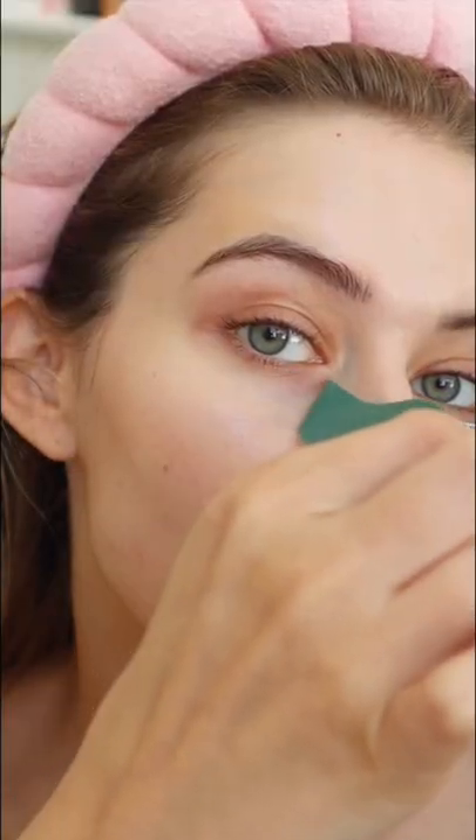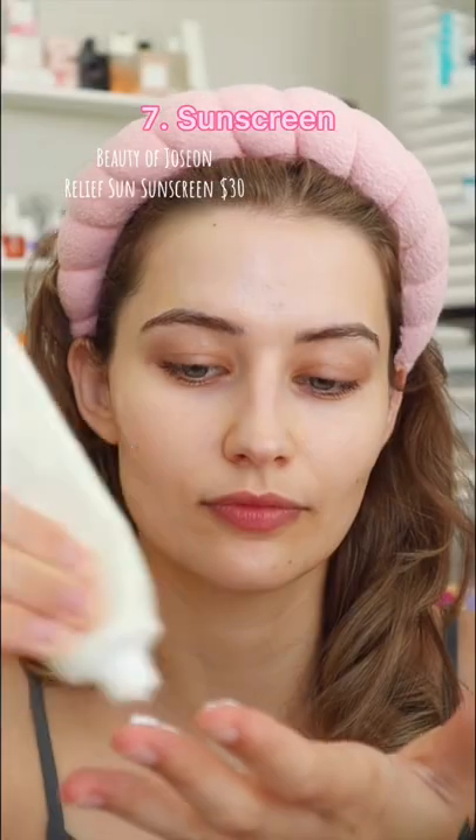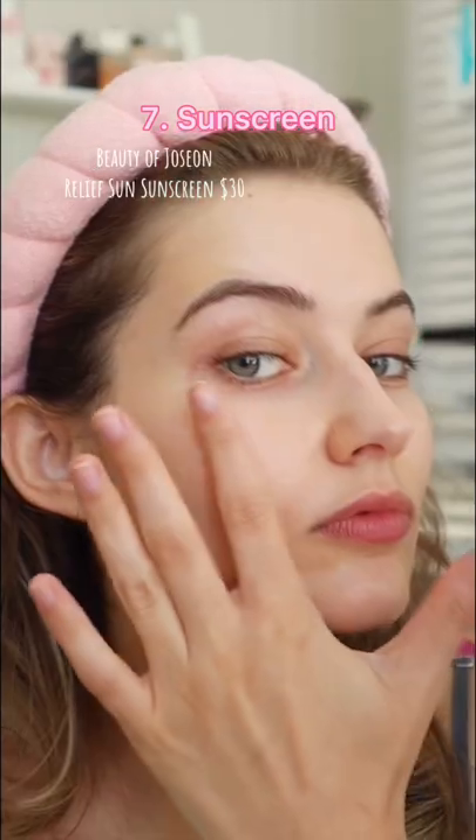And I take my masks off — look how smooth my under eyes are — and then I go in with my favorite sunscreen of all time, the Beauty of Joseon. I'm almost finished with it and look at that glowy finish.